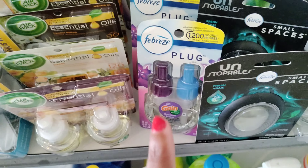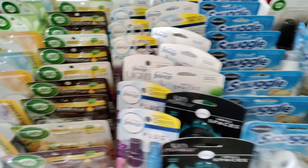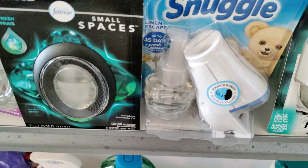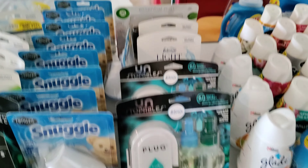I have the Febreze plug-in ones and they go all the way back. Some of the small space ones, some Snuggle ones — these are the ones with the warmer and the oil in it. They go all the way back.